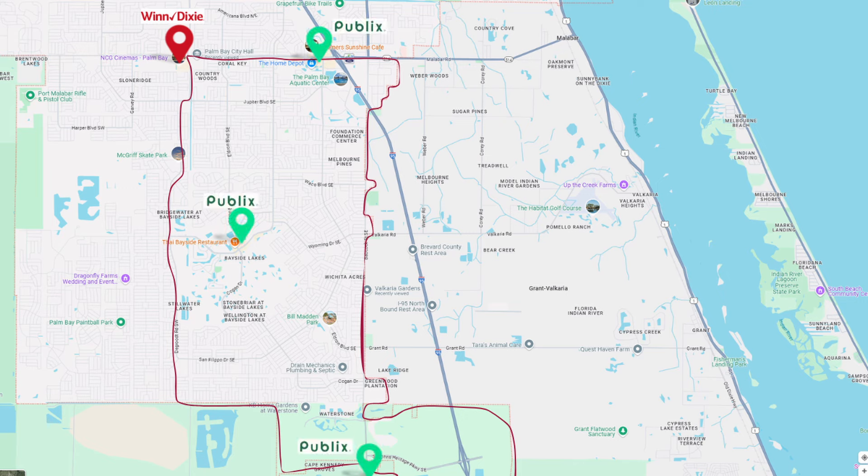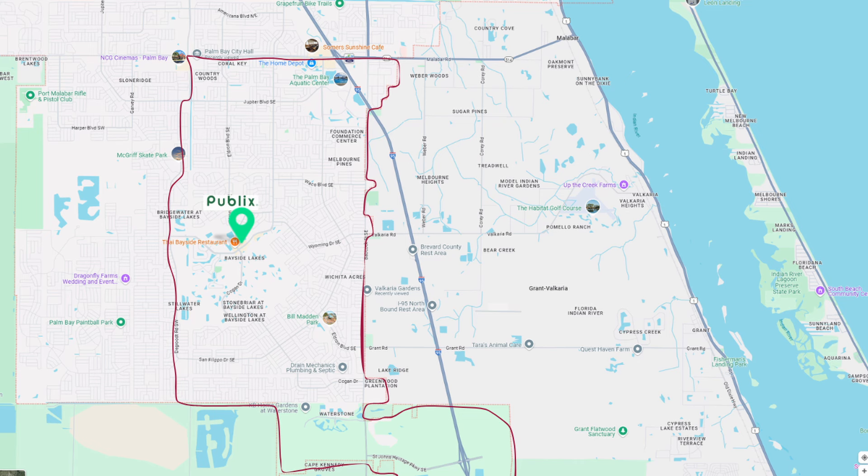You also have access to a Super Walmart. If I had to pick between the two existing Publixes, I would go to the one in Bayside Lakes because it's just a little bit nicer. The closest Super Walmart is on Malabar Road and it happens to be our favorite Walmart in the area because it typically has everything that we need.